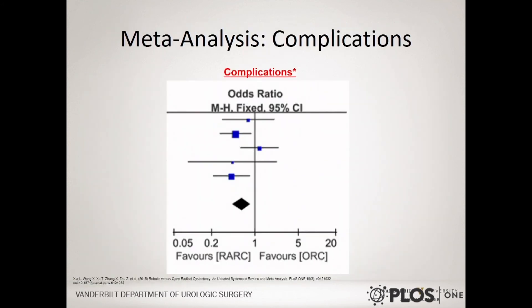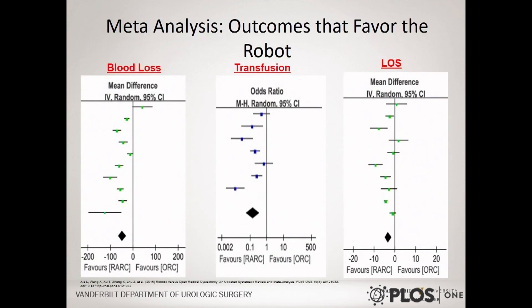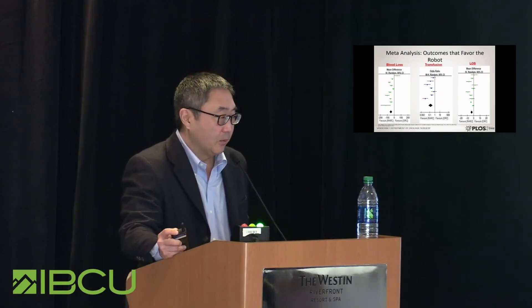Looking at complications in this meta-analysis comparing robotic versus open: overall across all the studies compared, there is actually a slight favor for the robotic versus open approach in terms of overall complications. But looking at specific complications, some things are more clearly advantageous for the robotic approach in this meta-analysis — including less blood loss, fewer transfusions, and a slightly shorter length of stay. Importantly, this can be significantly impacted by ERAS protocols, so whether length of stay is truly caused by the robotic approach alone is difficult to say, but the data regarding blood loss and transfusion is pretty clear.